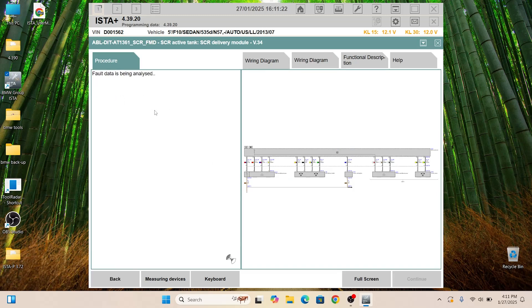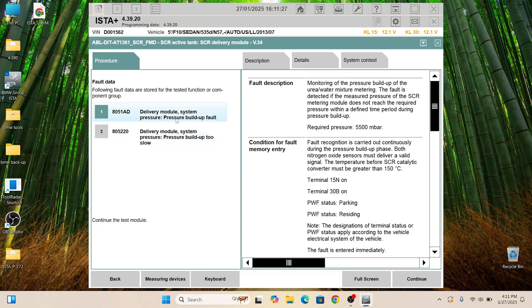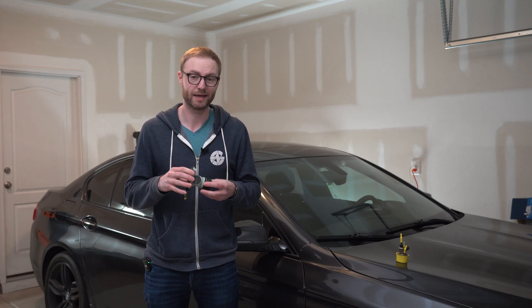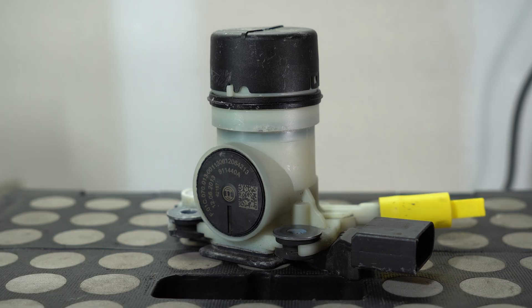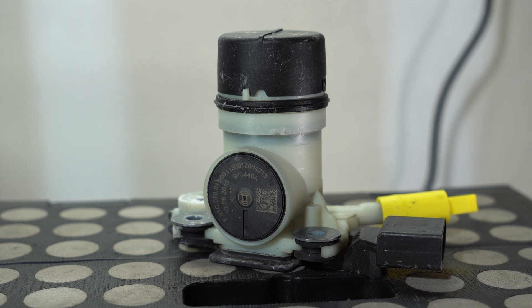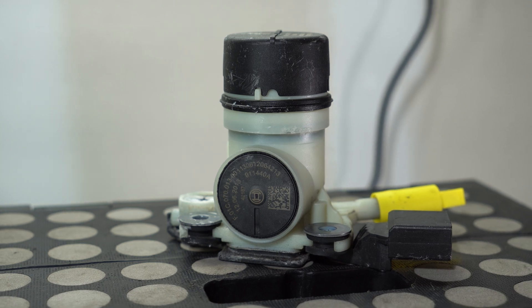All of the troubleshooting steps are actually described in ISTA when you go through the process or click on a permanently stored code, and I highly recommend installing the BMW tools. After a bit of research, I found that I could purchase the pump separately and didn't need to buy a tank. The codes I had — specifically pressure buildup too slow and sometimes pressure buildup fault — all pointed toward the pump. So I decided to go for the pump and not the tank.